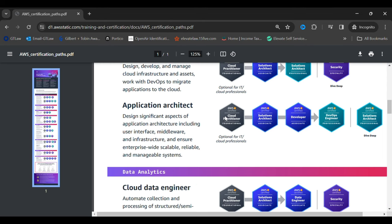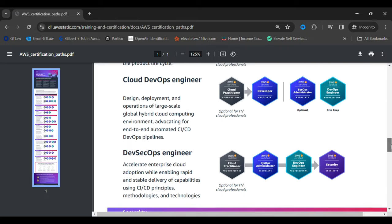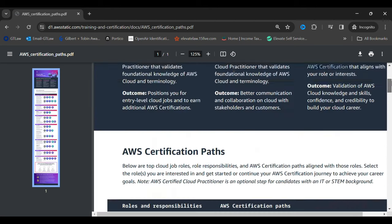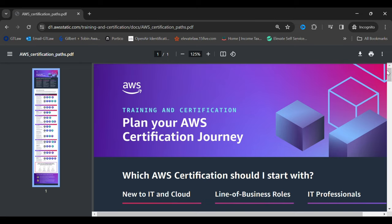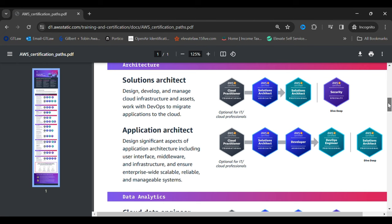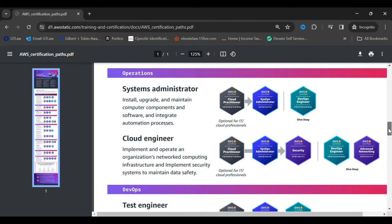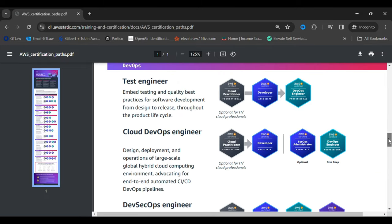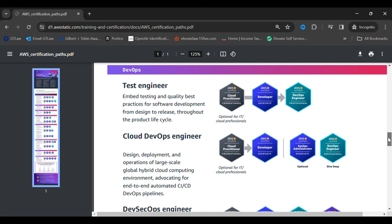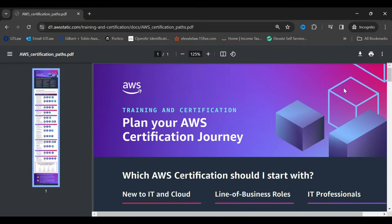In AWS there are different verticals, so depending on your choice and interest you can choose a different certification path. Where I'm working right now, I'm a shared resource — sometimes working as a solutions architect, sometimes as a systems administrator, cloud engineer, or cloud DevOps engineer. I'm going to share the URL of this document in the description of this video.